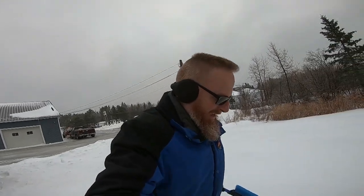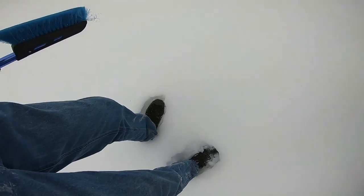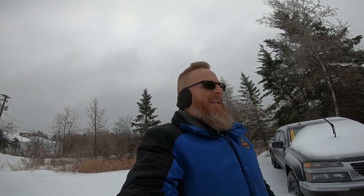Good morning guys, welcome back to the channel. It's the day after the big ice storm and today we are cleaning off cars. It's not fun — it's almost enough to hold my weight. Cleaning the cars off without damaging them is the fun part, so let's do that.